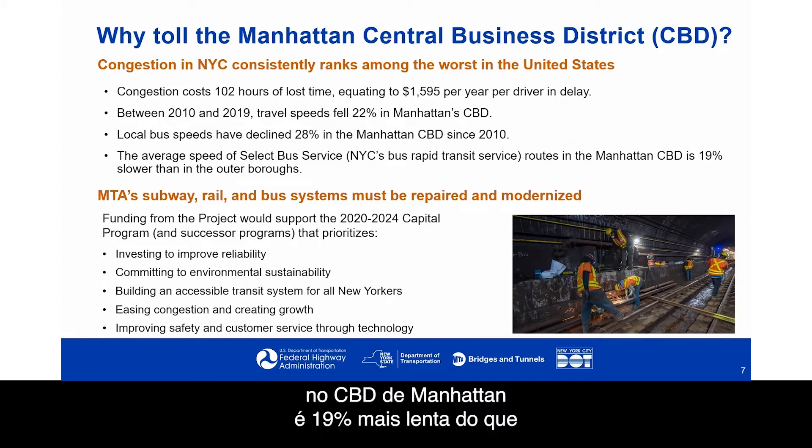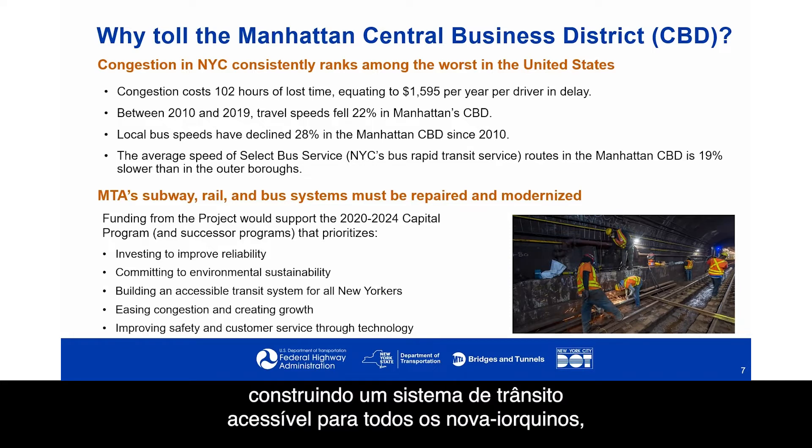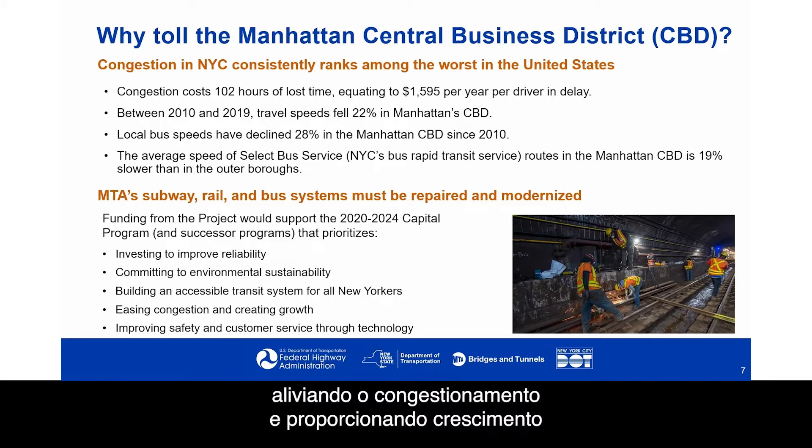The average speed of Select Bus Service — New York City's bus rapid transit routes in the Manhattan CBD — is 19% slower than in the outer boroughs. With respect to MTA's subway, rail, and bus systems, they need to be repaired and modernized. Funding from the project would support the 2020–2024 capital program, prioritizing reliability improvements, environmental sustainability, an accessible transit system for all New Yorkers, congestion relief, and improved safety and customer service through technology.